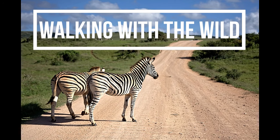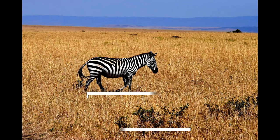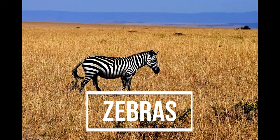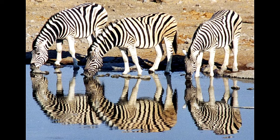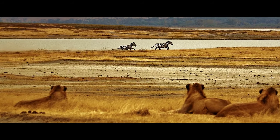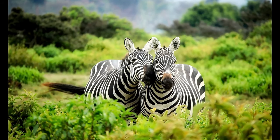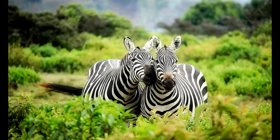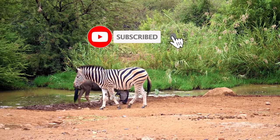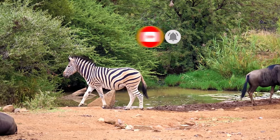Welcome back to Walking with the Wild. Today let's talk about zebras. Before we start, a quick question: why do zebras have stripes? Any ideas? Because they don't want to be spotted! Jokes aside, zebras are awesome social animals. Come, let's find out more. As always, before we start, please hit subscribe and the bell icon to learn more about all different kinds of animals.